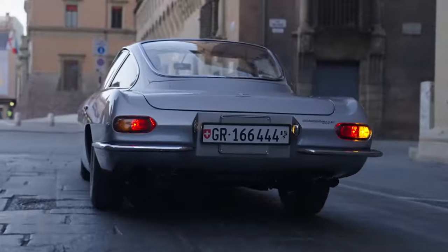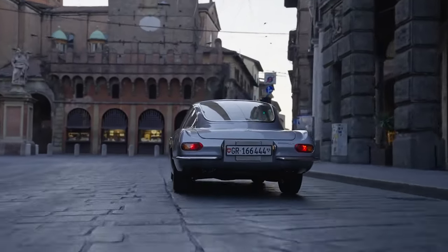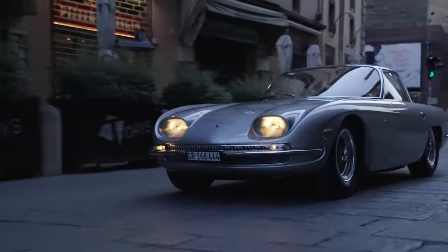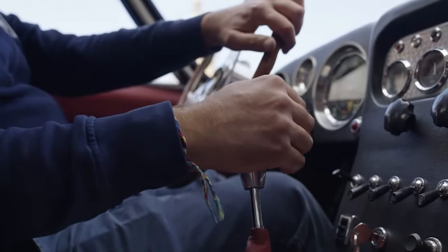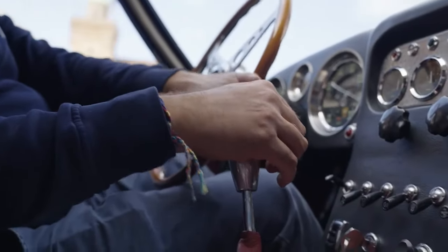The Lamborghini 350 GT is a Grand Tourer manufactured by Lamborghini between 1964 and 1966. It was the first production vehicle produced by Lamborghini. The 350 GT was based on the earlier Lamborghini 350 GTV and was equipped with a 3.5-litre V12 engine and a two-door body by Carrozzeria Touring.